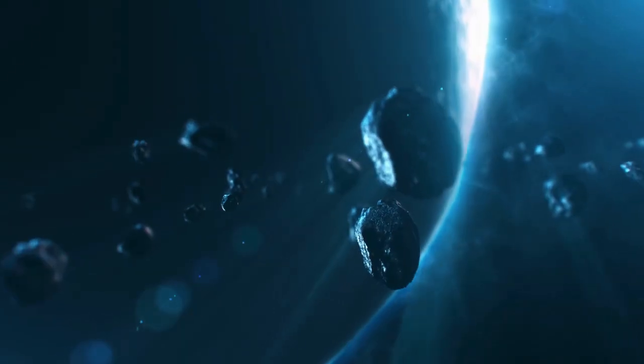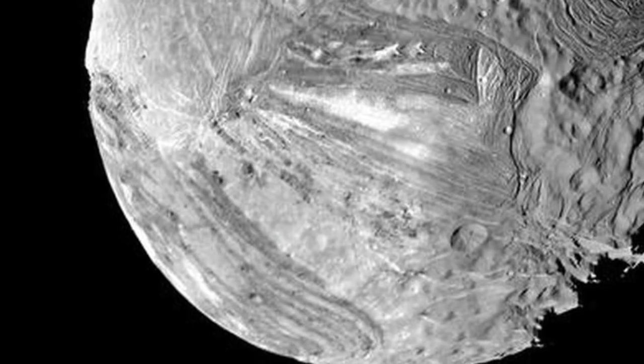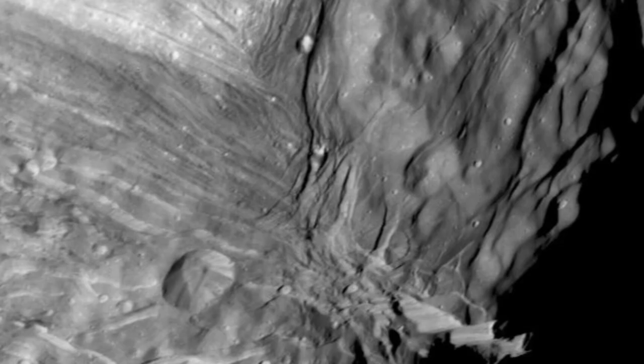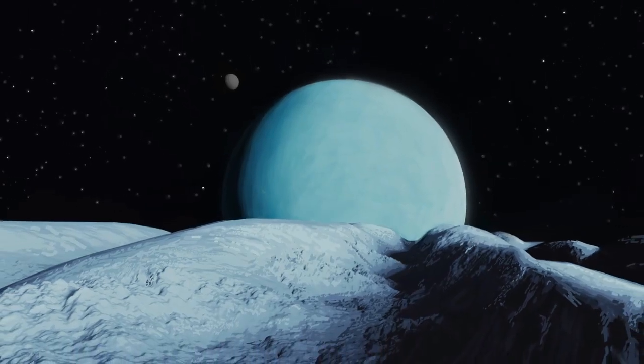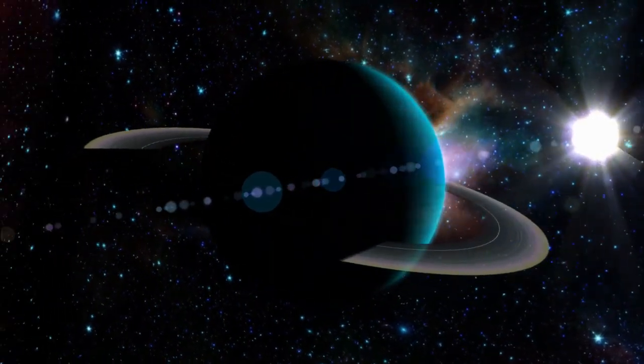For instance, Miranda, with its varied terrains, provides clues about past geological activity. The diverse characteristics of Uranus' moons, from cratered surfaces to icy compositions, offer valuable insights into the outer reaches of our solar system and the complex interactions shaping this distant planetary system.